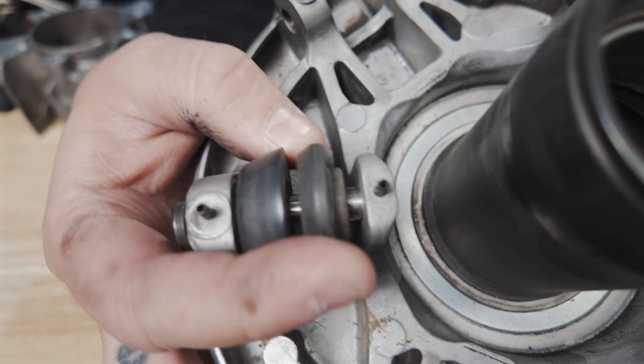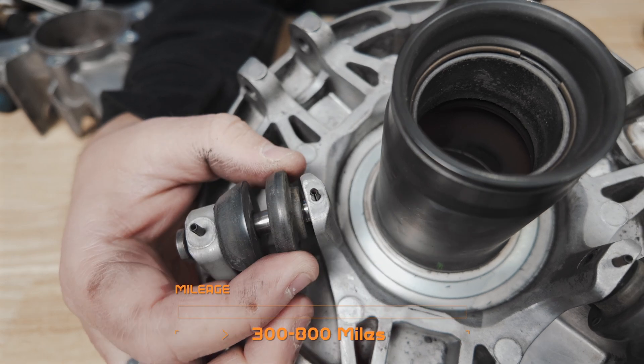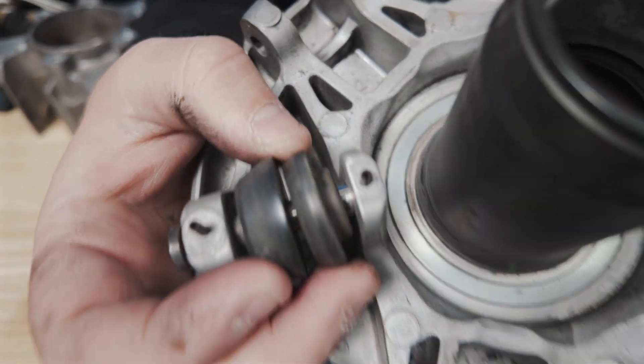Issue 3: rapid wear of the composite cone rollers. The movable sheave's composite cone rollers wear out quickly. This leads to misalignment and restrictive movement. We suggest rollers and pins should be inspected and replaced every 300 to 800 miles if you're noticing wear or symptoms of a sticky primary.